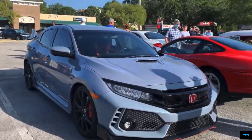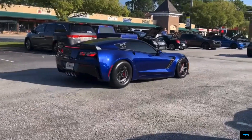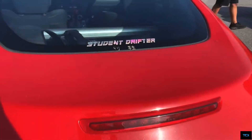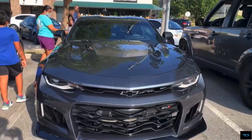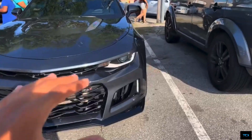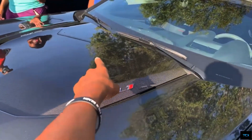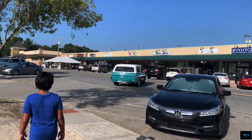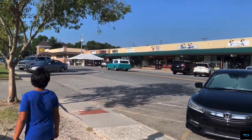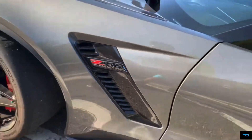We got a Honda Civic Type R — this gray looks super good, look at those back tires. Student drifter — look at those rims with the wheel spikes. Chevy Camaro ZL1. This is not the 1LE — the 1LE actually has a front splitter and a big old wing. What this place right here is, is where the supercharger is. So this is a supercharged V8.